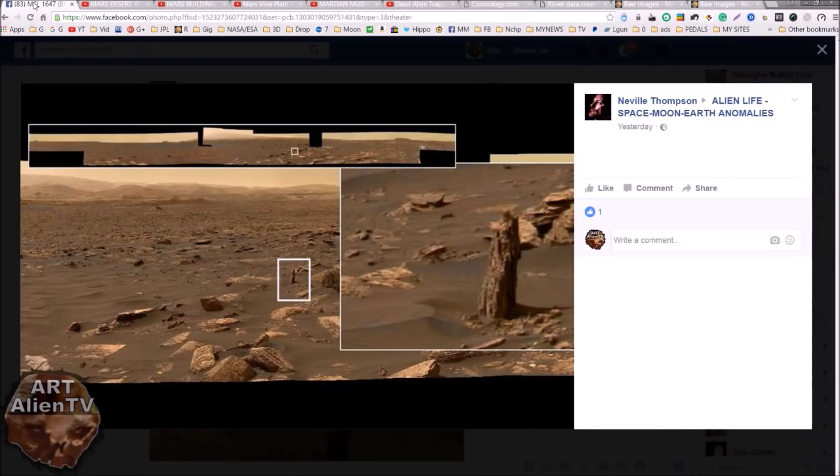This image was first posted, I think, on the Alien Life Space Moon Earth Anomalies page or group on Facebook by Neville Thompson. Really cool image — it looks like a tree stump sticking up out of the ground. Other channels are publishing the image saying it's a tree, and it may well be. There is a lot of petrified wood in Gale Crater, and I've published quite a number of images in some of my videos of what very much looks like petrified wood.